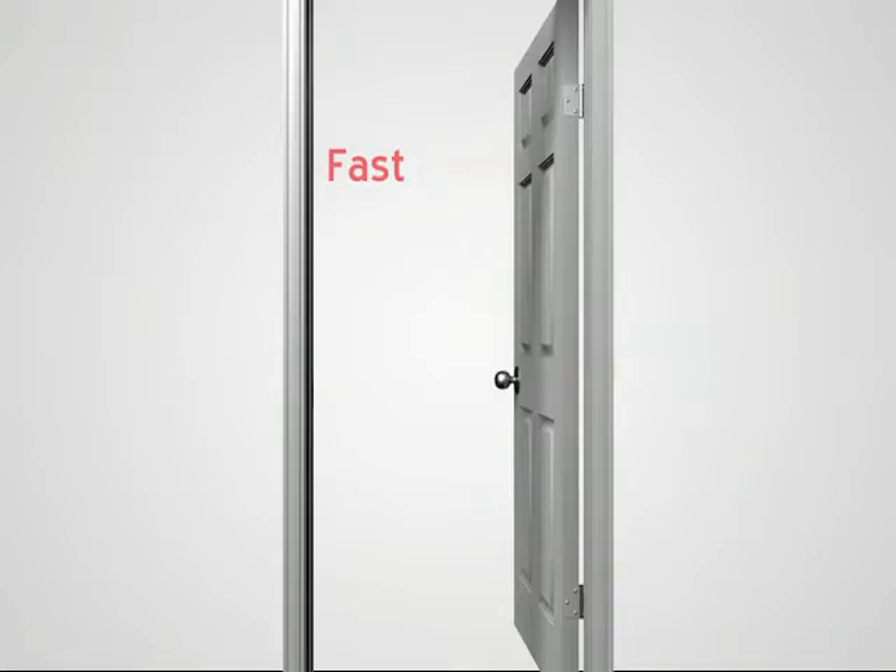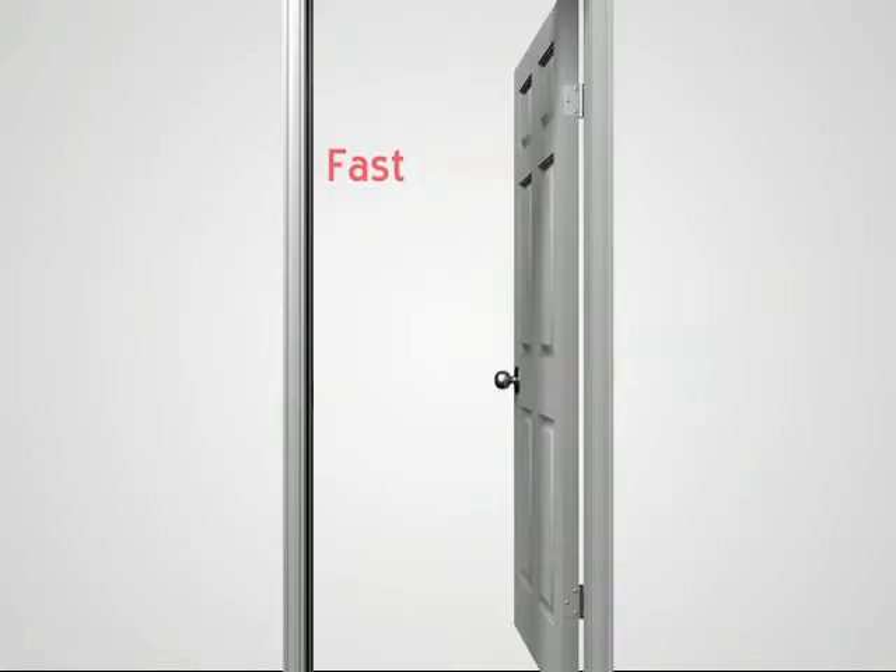Like our fast remote electronic deposit. With FRED, you can deposit checks right from your office. Just scan, click and send. And because you won't have to make extra trips to the bank, FRED saves you time and money too.